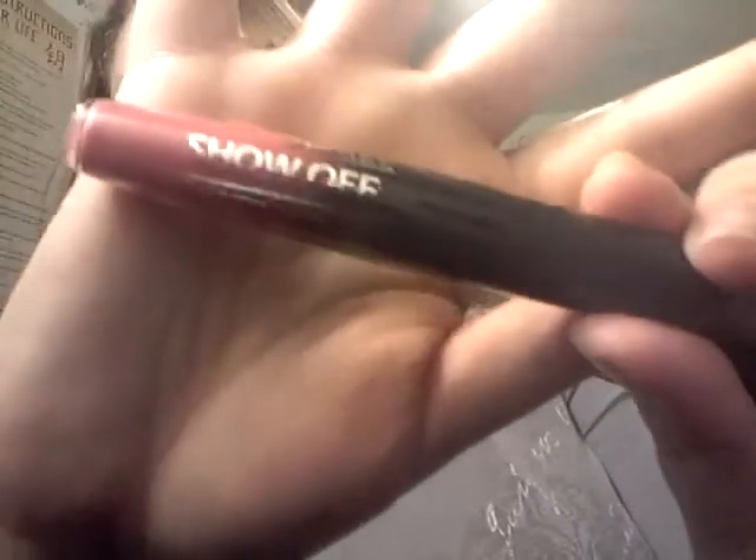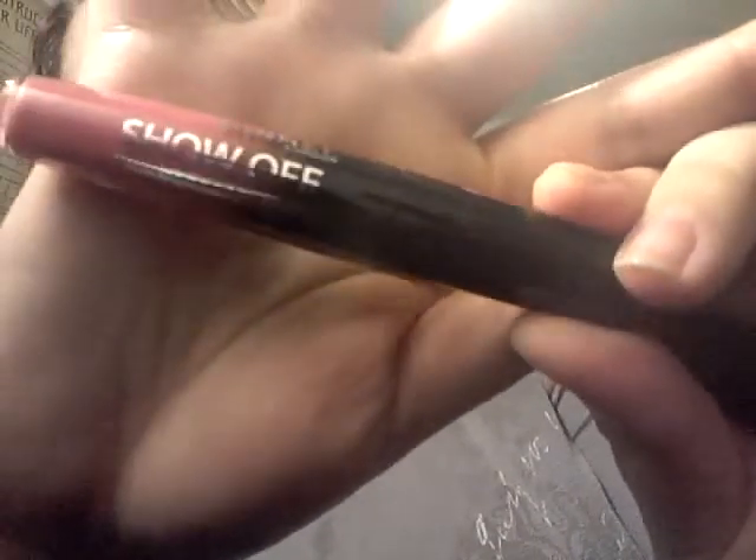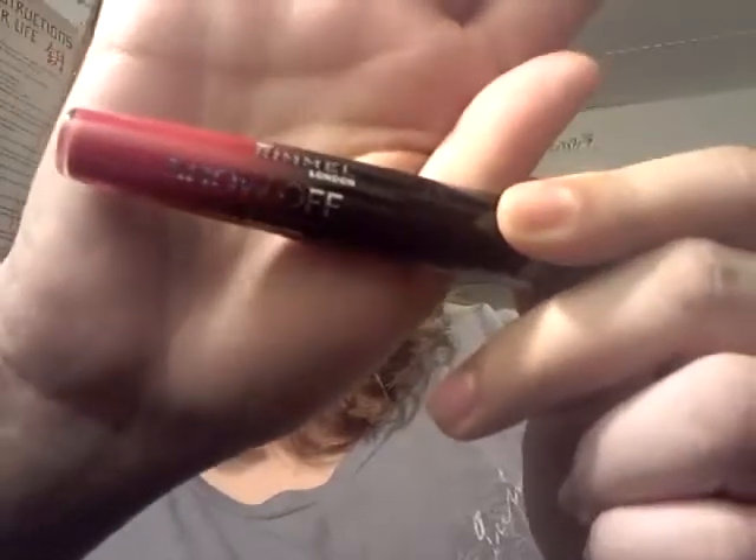The last two things I got in this box were the Show-Off Lip Lacquers. I got the Celestial, and this color is hot, and the Big Bang, which is like a nice dark red.